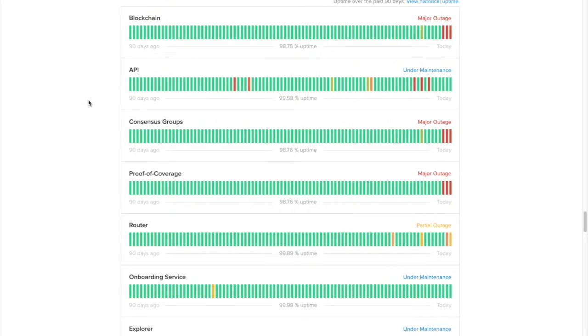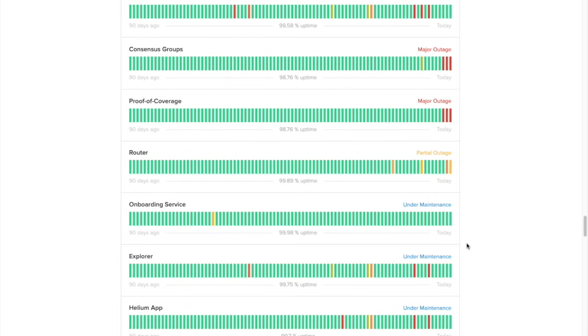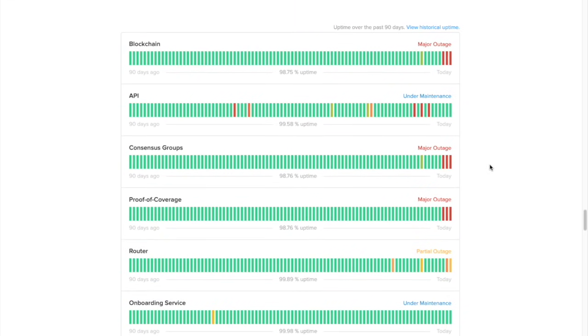Who knows how long this person waited for their hotspot, but they must have been excited to be getting it set up, and then the blockchain went out for longer than it has ever been out before — now over 24 hours. Looking at all the different gauges of the network, nothing appears to be working properly. We are well over 26 hours into a complete outage. The API is under maintenance, consensus group is a major outage, proof of coverage is a major outage, router is a partial outage — nothing appears to be working as it should.